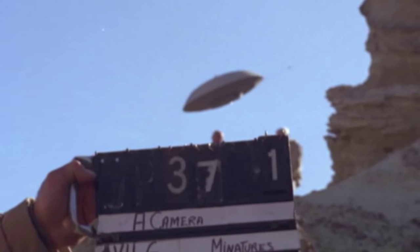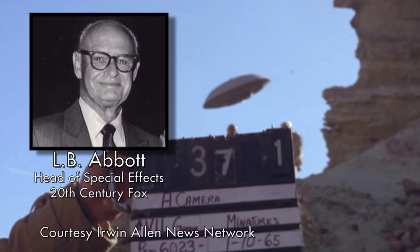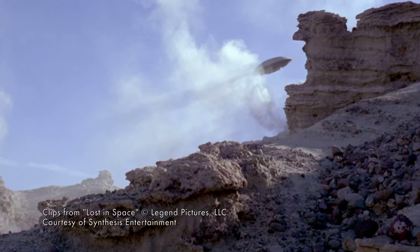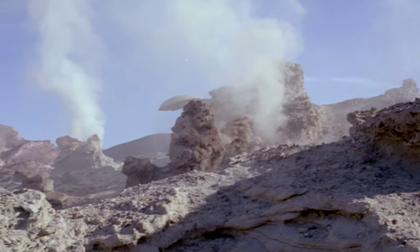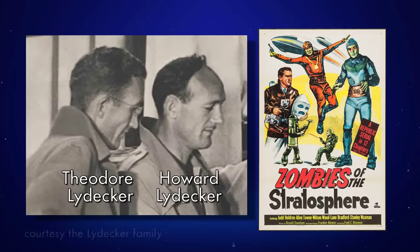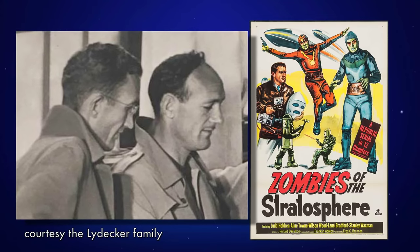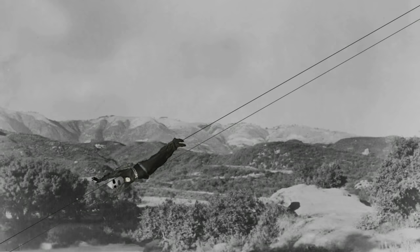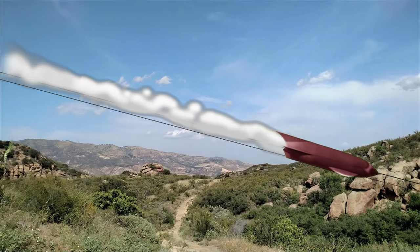Location filming at Red Rock Canyon required the Gemini 12 to make a crash landing. L.B. Abbott's special effects wizards included Howard Lidecker, who rigged the Gemini 12 to glide down over 100 feet of twin wires for an exciting sequence that visually is still quite convincing to this day. Howard and his brother Theodore devised this method in the 1940s for the famous serials of that era, where the miniature would smoothly glide down the wires for the appearance of flight.